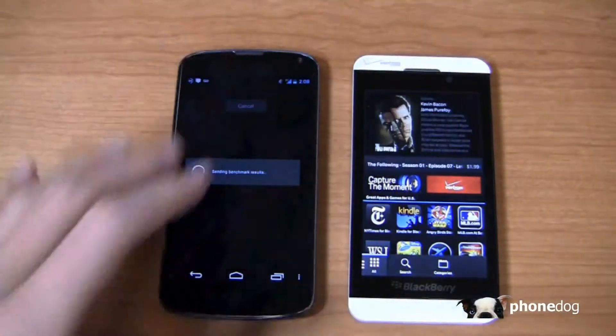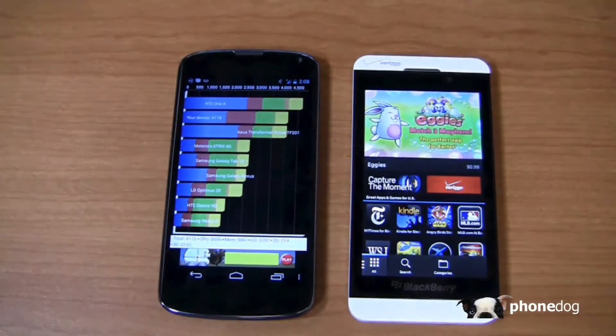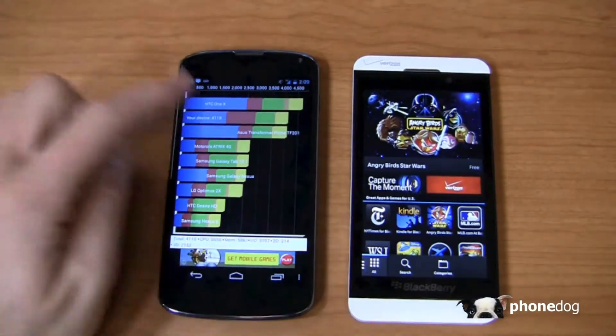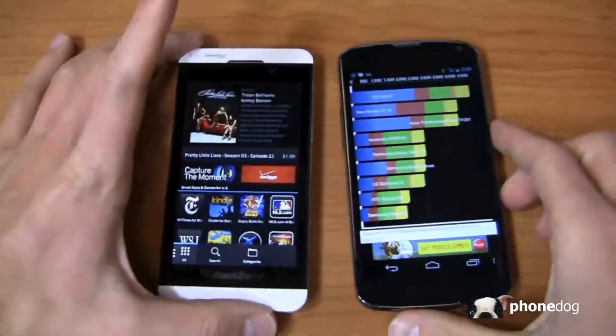What I am impressed with on the Nexus 4 is its incredible design, stock Android on the latest version, and its appeal to those who want to hack, root, or mod. As a starter Android device it's fantastic, and the price point — $300 without a contract — makes it really compelling. Quadrant Standard scored 4,118 on the Nexus 4.